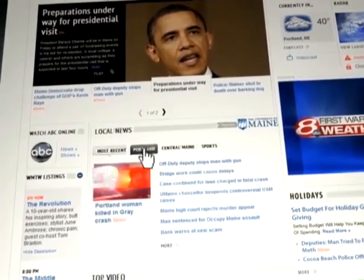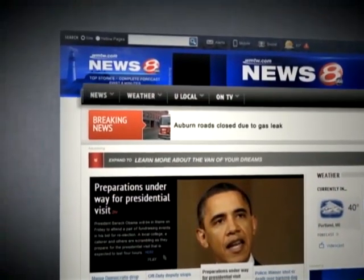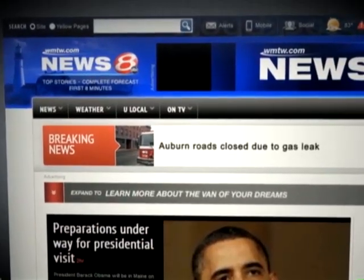There are new local tabs for Central Maine and Portland, so you can get right to the news from where you live. The categories have moved from the left side of the page to a horizontal navigation bar at the top, making it easier for you to get what you need.